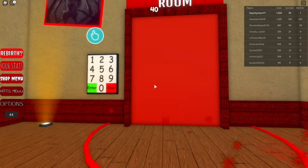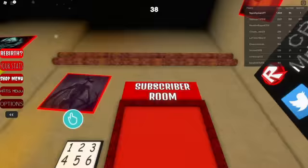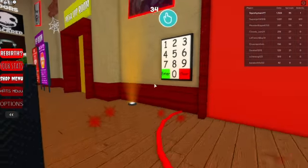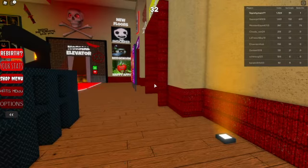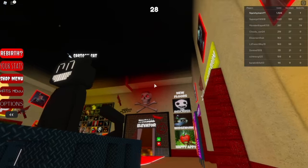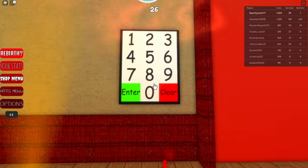In this video I'm going to show you the code to get into the subscriber room of the horror hotel — or scary hotel. It's officially called scary hotel, but you could just say horror hotel too.